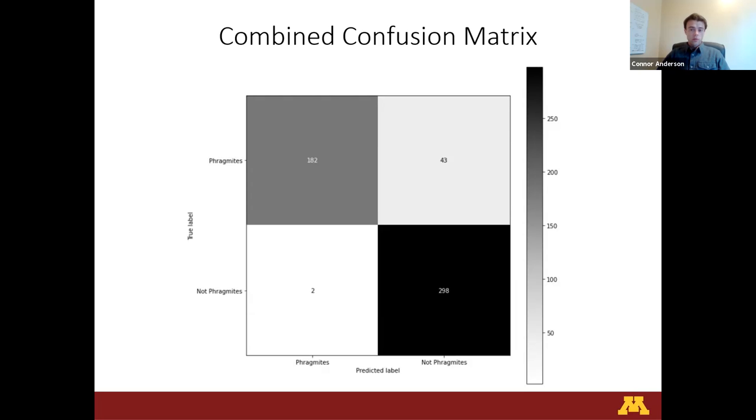Going forward with our UAS application, we're still actively trying to improve the classification — finding ways to differentiate between shorter trees and Phragmites itself, and better representing the true extent of Phragmites within these areas. We plan to apply what we've learned to new study sites, and also recollect imagery over existing sites to start monitoring how these Phragmites populations are changing between years.